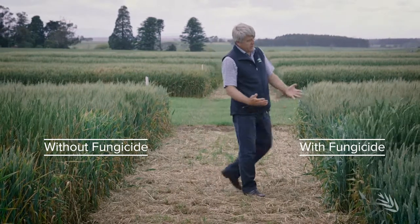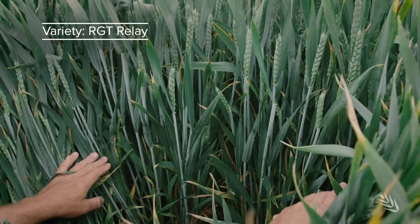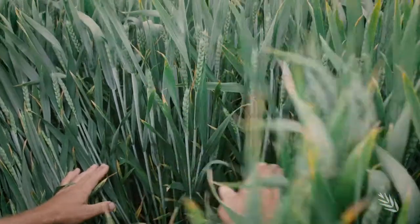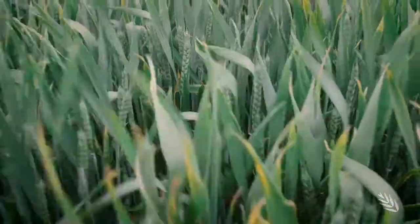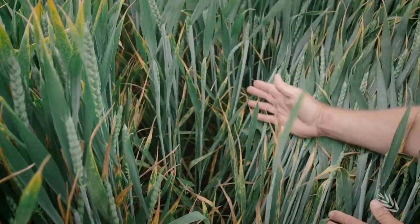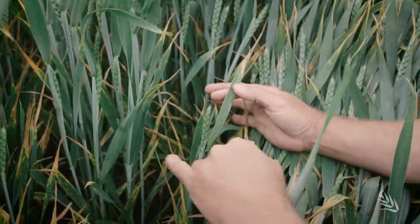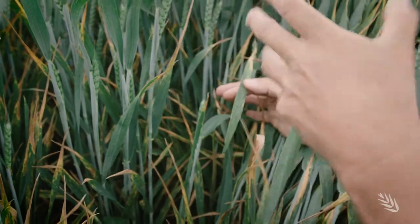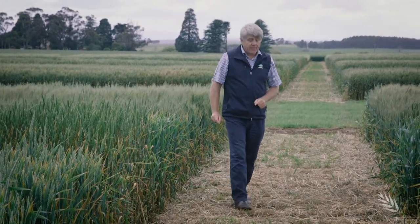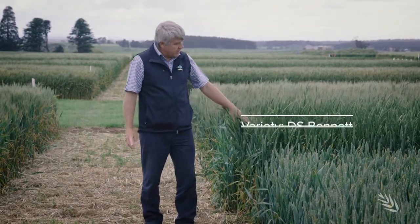On this side you have untreated with no fungicide, and on this side treated. Starting with this variety, which was our highest yielding variety of the early sowings in 2016 and yielded 14.4 tonnes a hectare — you can see the canopy with full protection of fungicide, green to the base. On the untreated side, you can begin to see the effects of leaf rust affecting the leaf tissue. This variety is reacting to the leaf rust pressure and hasn't flowered yet, so it is a later developer.